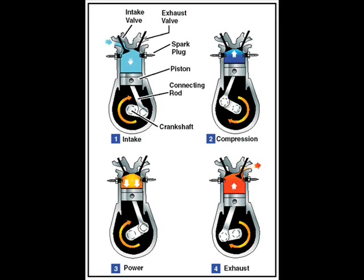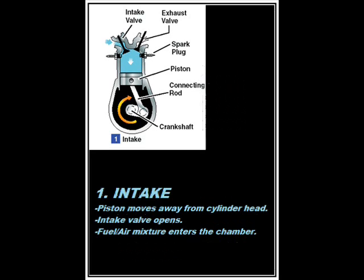The four-stroke operating cycle has four steps: the intake of the fuel-air mixture, the compression by the piston, the ignition and expansion of the gases, and the venting of the burnt gases. When the piston moves away from the cylinder head on the intake stroke, the intake valve opens and the fuel-air mixture is drawn into the combustion chamber.